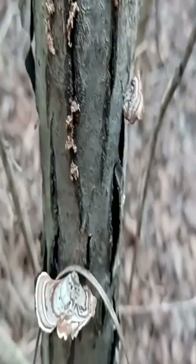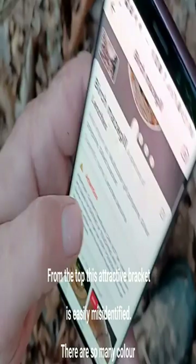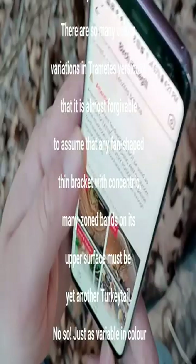There's some more right up here. This one's actually called birch maize gill. Interesting. Cool.